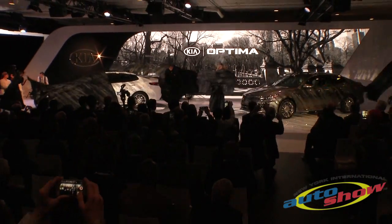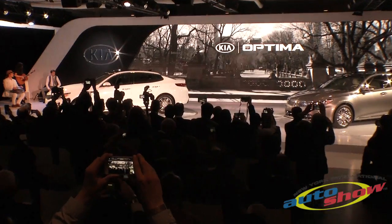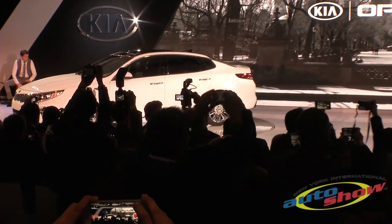Ladies and gentlemen, I present to you the 2016 Kia Optima. In the words of John Wooden, it's the little details that are vital. And with the completely redesigned Optima, no detail was too small to be obsessed over.